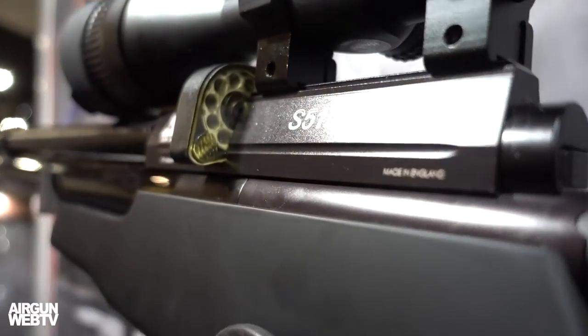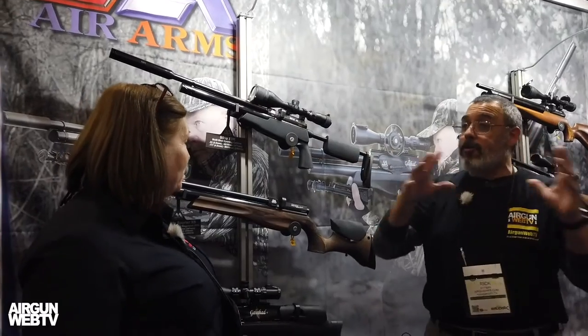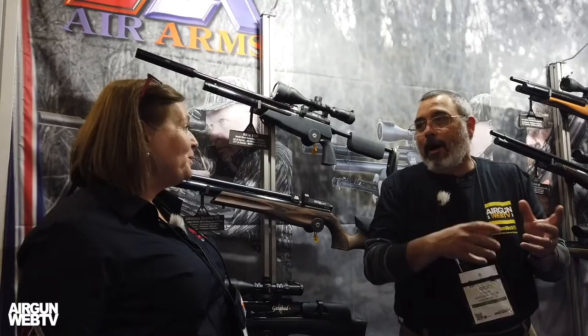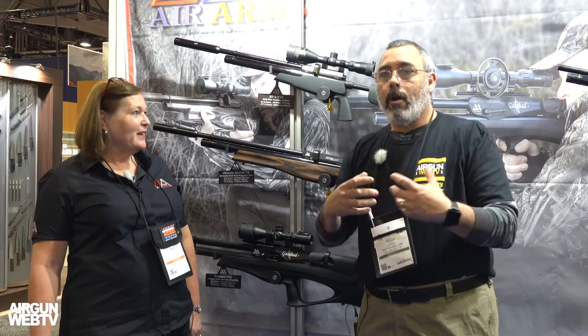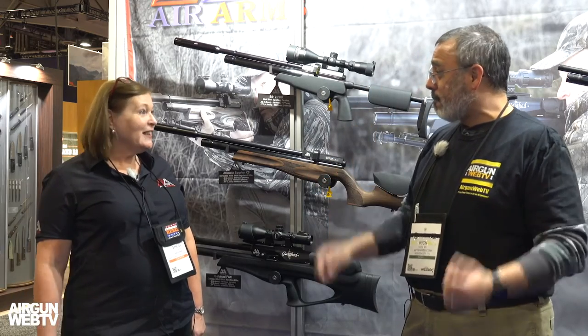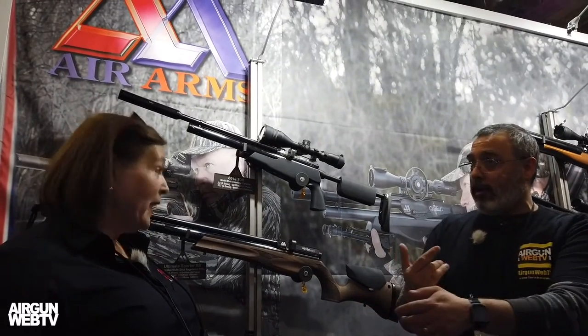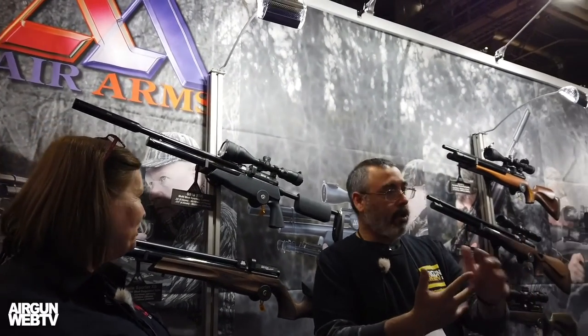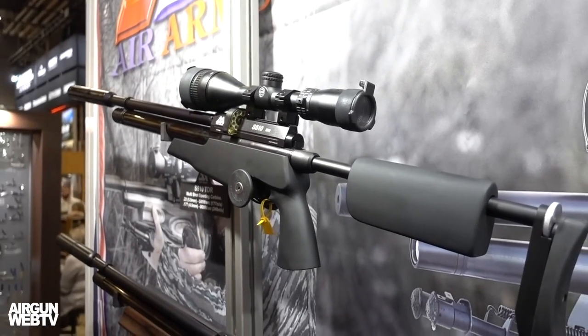This is what's new at the show this year. We talked about it last year — they'd already done all the other mods but were teasing about a regulated version. Now you've brought it out. As far as consumer requests go, that checks all the boxes. They've got a fixed moderator for the U.S. market, good power, and better power and better shot count than the unregulated versions.